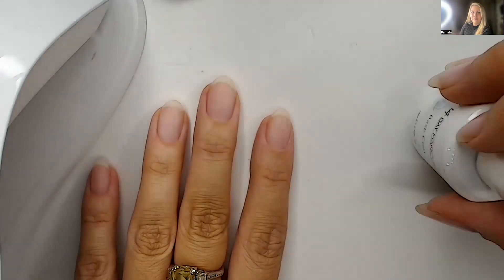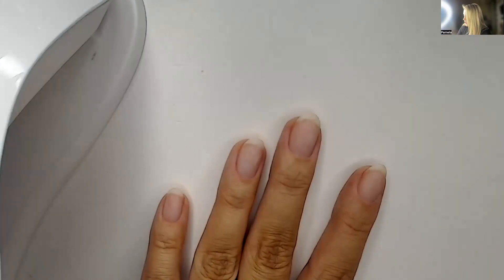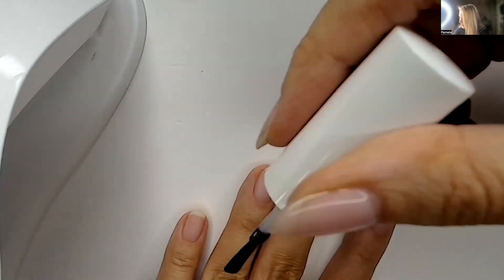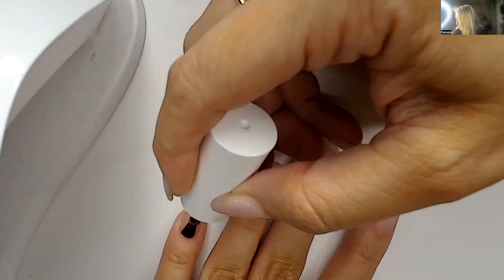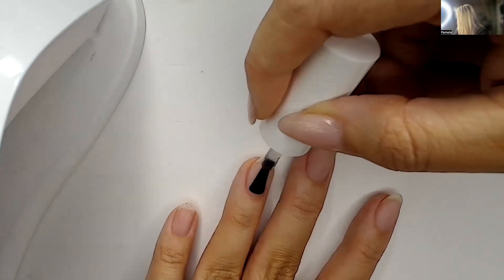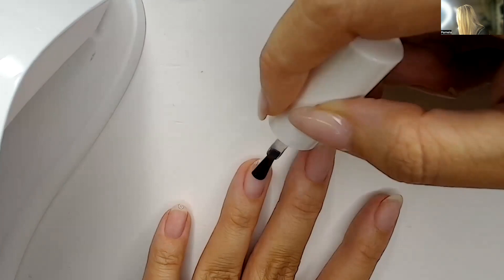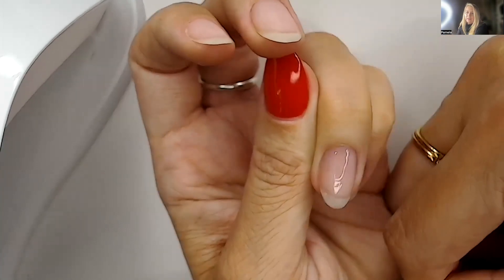Chipping on day two is down to your prep, 100%. And possibly thicker layers — fewer, thinner coats will really make the difference. As I showed you, just a tiny bit on the tip of the brush, go in gently, super thin coats are key. Then cap that edge and go down the side walls around the cuticle. If you do hit off the skin, just get in with your thumbnail and scoop around to get rid of any excess product.